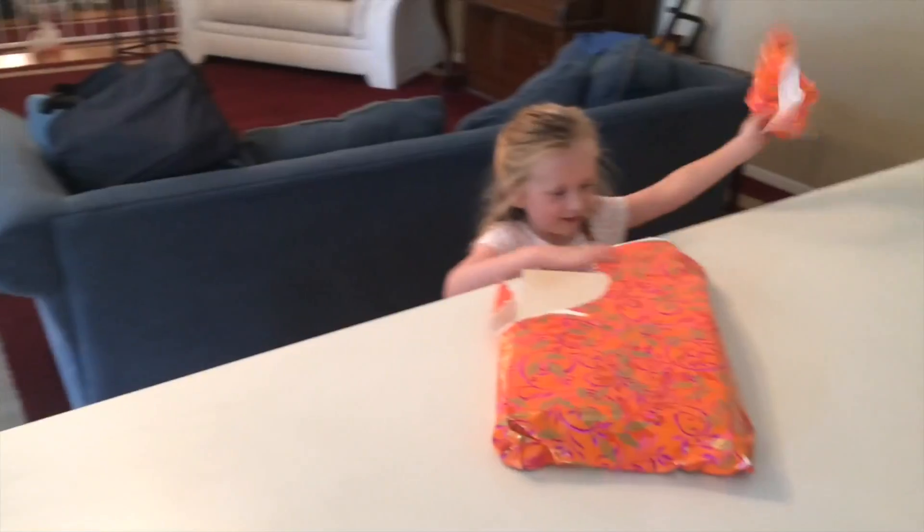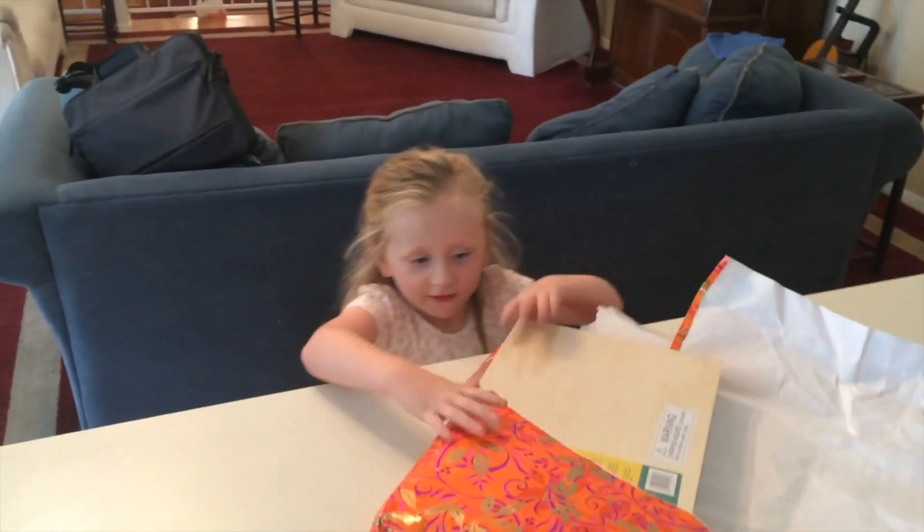Whatever could it be? Get in there. Don't want to save that paper, I suppose. You can do some origami with it, maybe. Never mind.